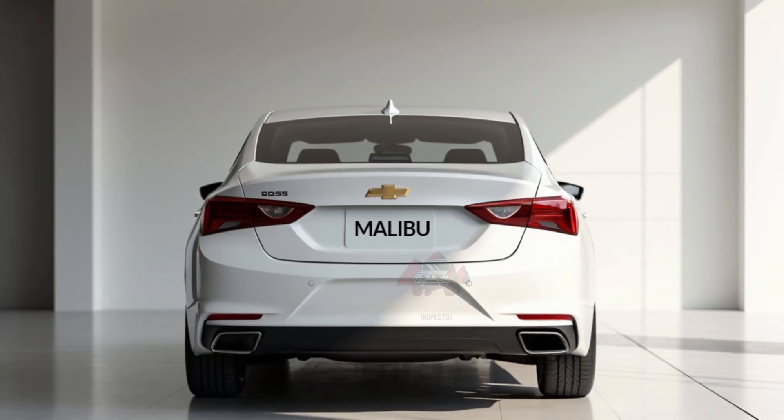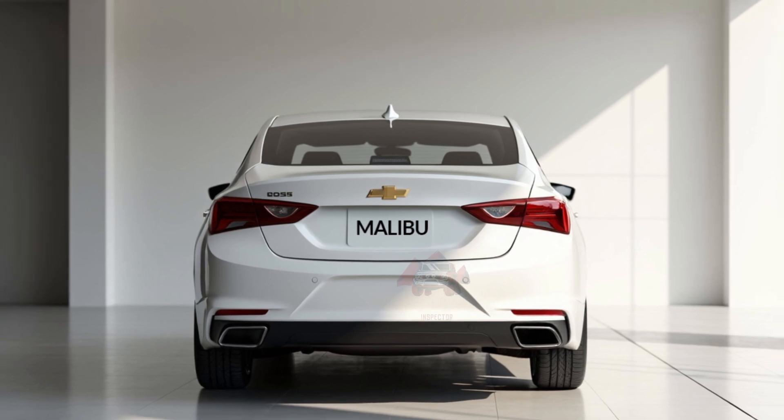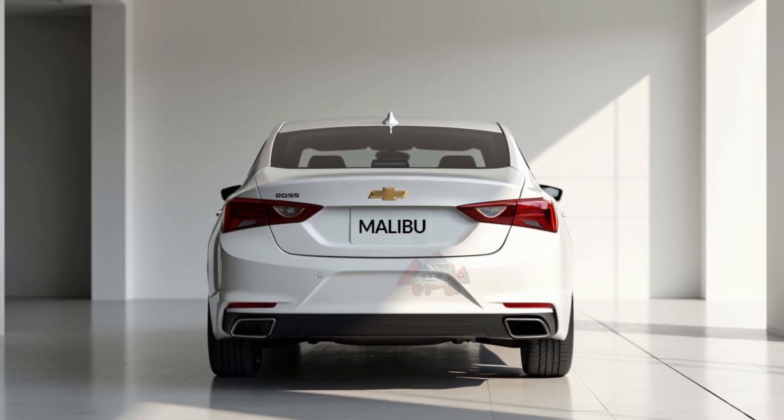Additionally, the Malibu has been known for its smooth and quiet ride, even on highways, which distinguishes it among mid-sized sedans.